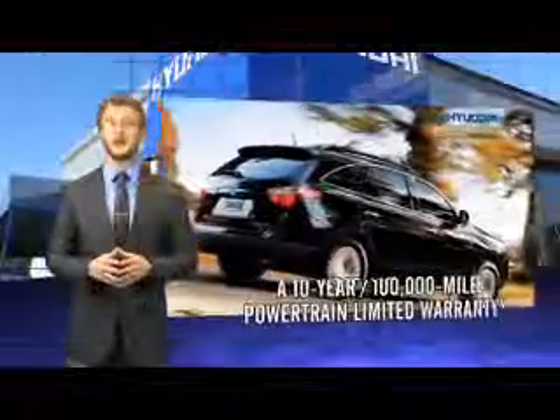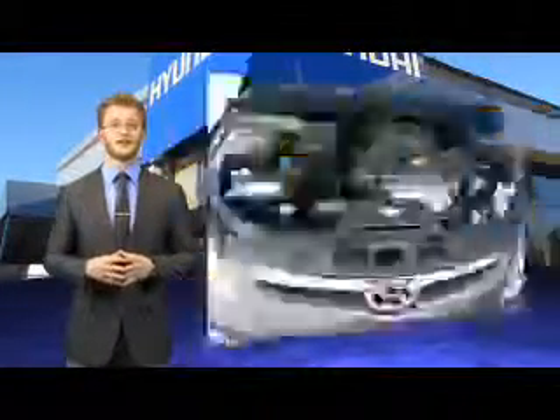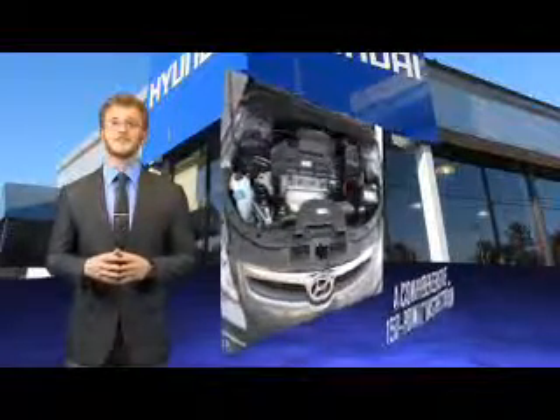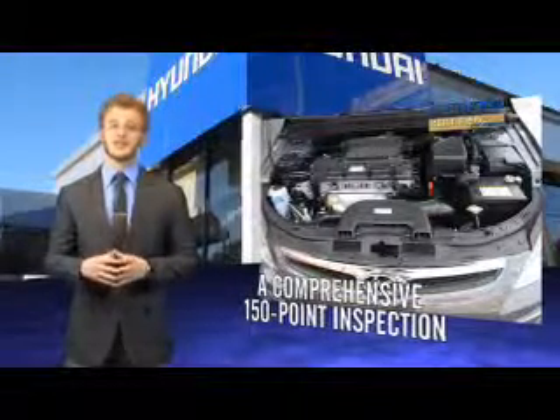Selecting a Hyundai certified pre-owned vehicle is the clear, confidence-inspiring choice. Along with great fuel economy, safety, style and technology found in all Hyundai vehicles, you'll benefit from a 10-year, 100,000-mile powertrain limited warranty,